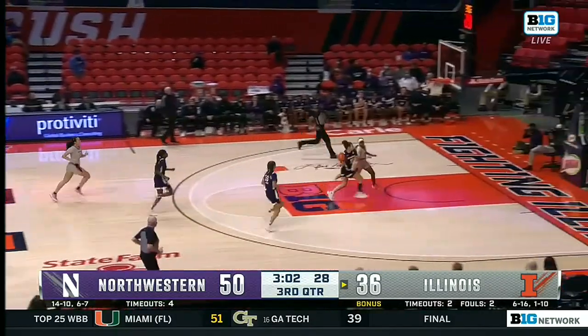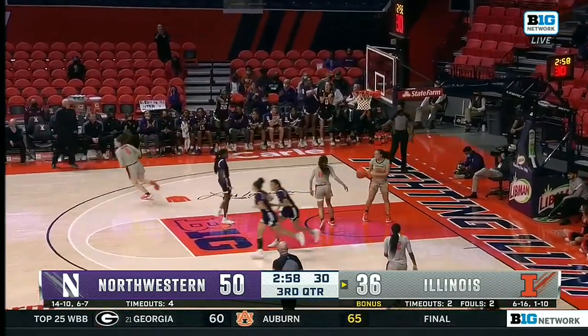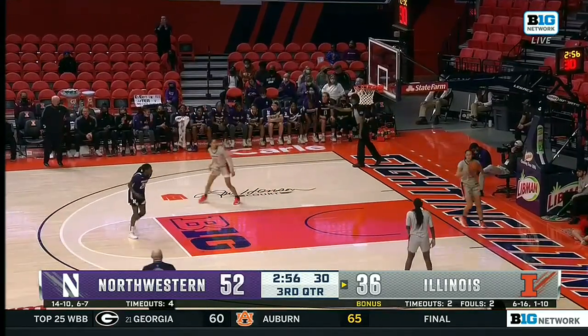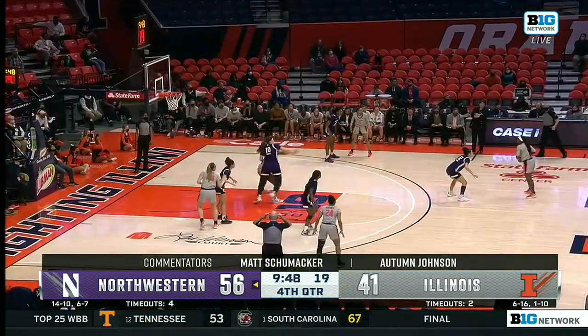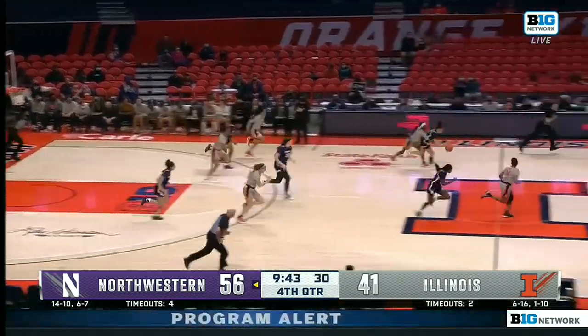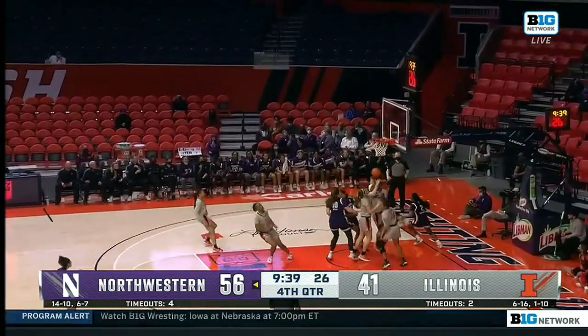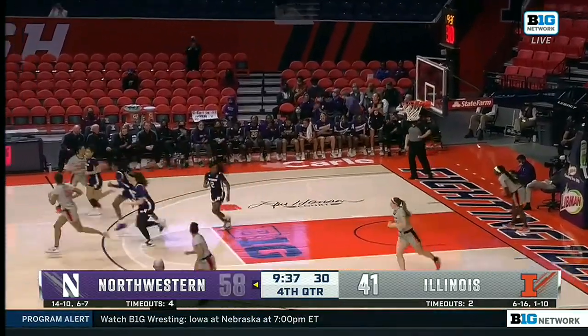A steal for the backcourt burglar. Keeps it inbounds and dishes it off to Hartman, and that ends a three-and-a-half-minute scoring drought. Just to have five double-figure scorers — that shows the veteran leadership of Indiana. And as we see another steal from Veronica Burton, the backcourt burglar, dishing it off to Lauren Saddlewine for the transition points.